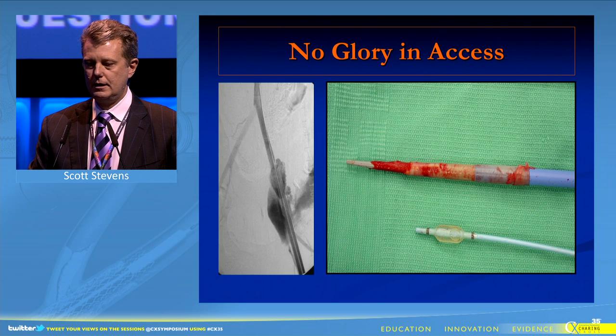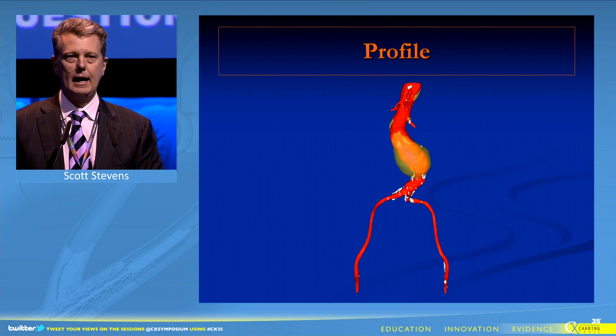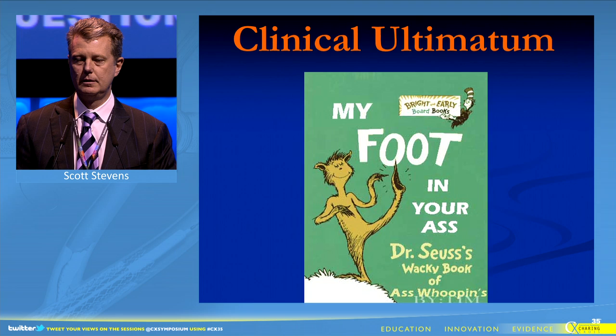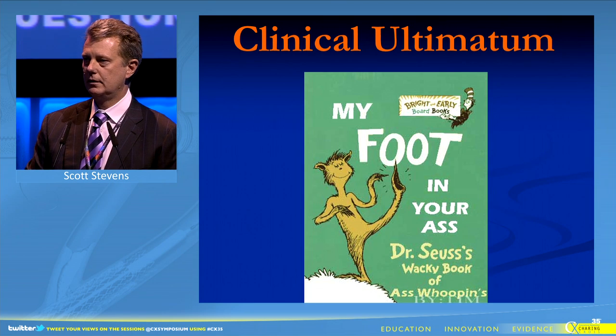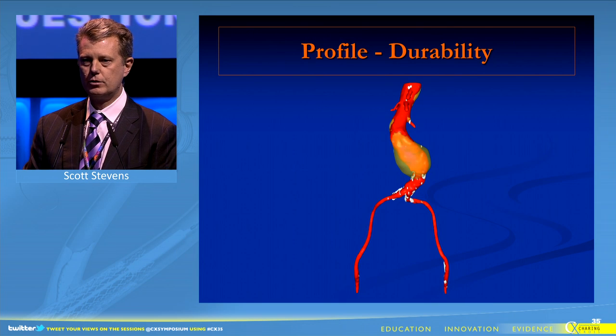The horizon is characterized by iliac access and expanding our reach to treat patients with anatomy like this, all avoiding the clinical ultimatum with diminishing durability. It's all about the profile-durability ratio.